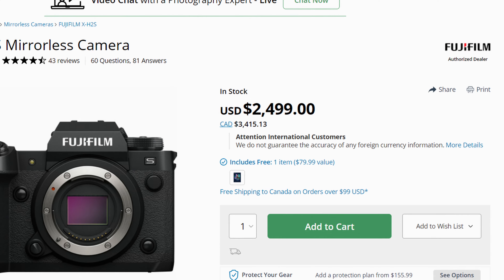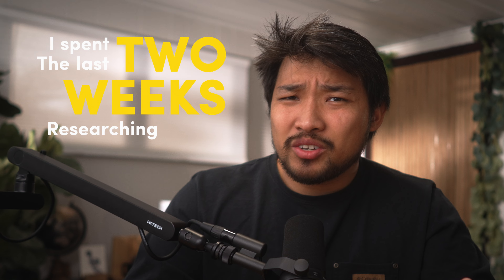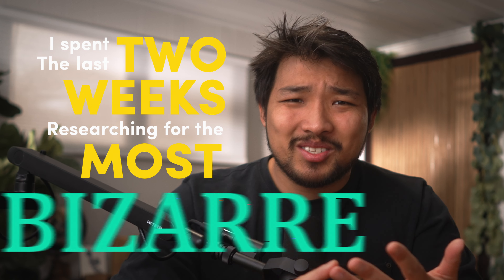Is it just me or does it seem like every new camera is more expensive than the last? But what if I told you that these modern cameras hardly scratch the surface when it comes to the most expensive cameras ever sold? I spent the last two weeks researching the most rare, interesting, and bizarre cameras that I could find, discovering several types of photography I didn't even know existed. I grouped up a few cameras and excluded all cinema cameras, and now let's get into it.